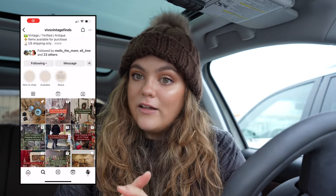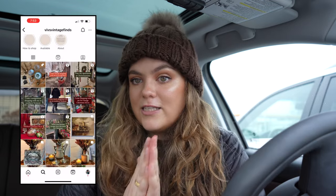I haven't been in a couple of weeks so we will see what is in there. This is my first video and I just wanted to introduce myself. I'm Vivi and I love antiquing and thrifting. I also have an Instagram called Viv's Vintage Finds where I post a lot of videos and also sell some of the things I find on these little adventures.